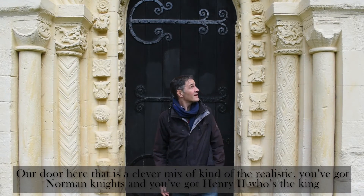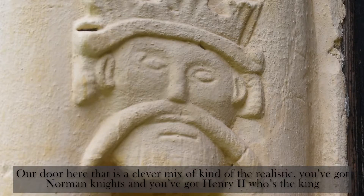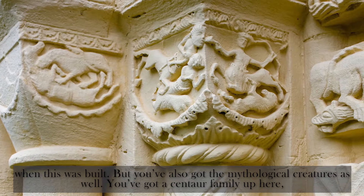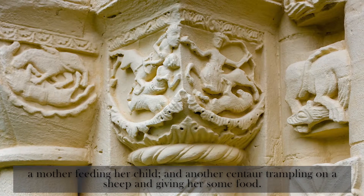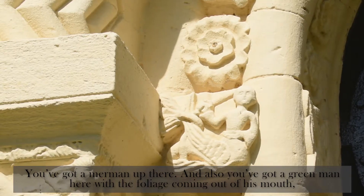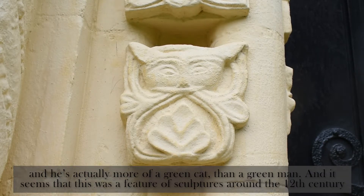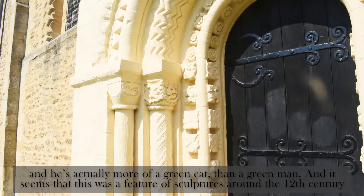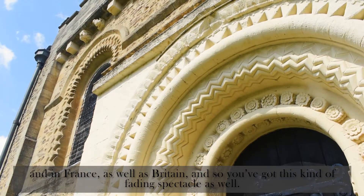This door has a clever mix of realistic and mythological imagery. You've got Norman knights and Henry II, who was king when this was built, but you've also got mythological creatures as well. You've got a centaur family up here — a mother feeding their child and another centaur trampling on a sheep and giving her some food. You've got a merman up there, and also a green man here with foliage coming out of his mouth — he's actually more of a green cat than a green man. This seems to have been a feature of sculptures around the 12th century in France as well as Britain.